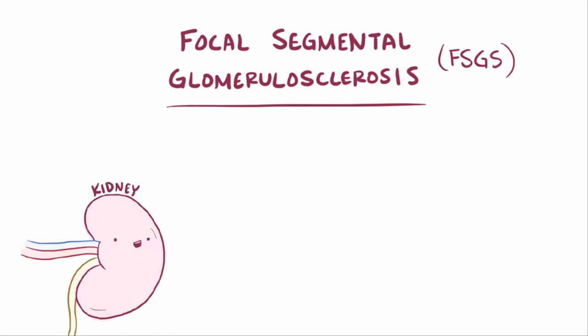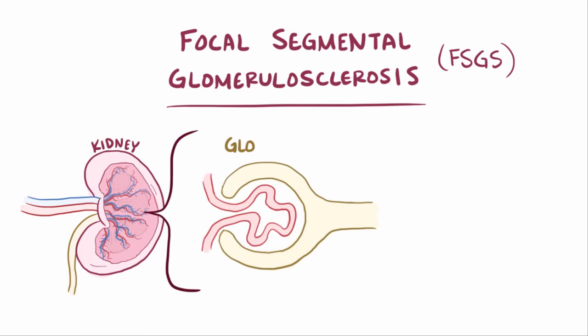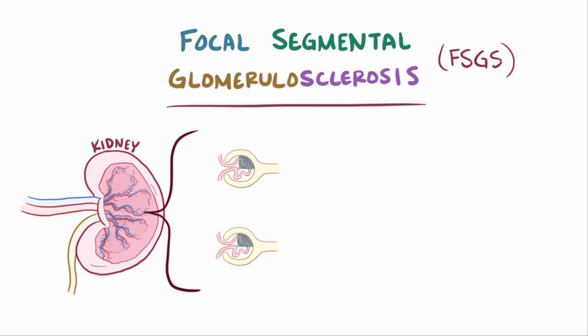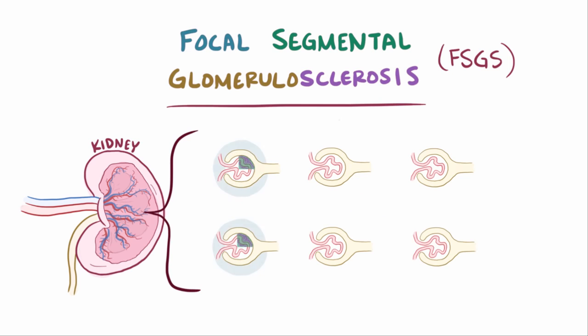Focal segmental glomerulosclerosis, or sometimes focal glomerulosclerosis, or just FSGS, is a type of kidney disease that affects the kidney's glomeruli, which is where small molecules are first filtered out of the blood and into the urine. From the name, glomerulosclerosis indicates sclerosis, or scar tissue, forming in the glomeruli. Segmental means that only a segment, or part of that glomeruli, is affected, and focal means that among all those glomeruli in the kidney, only some are affected.